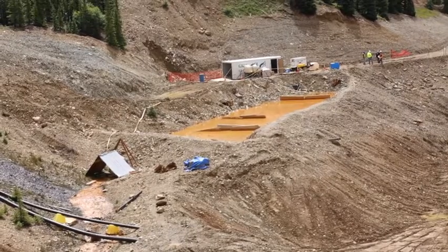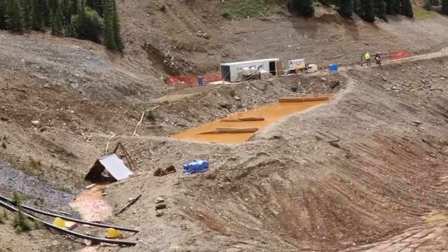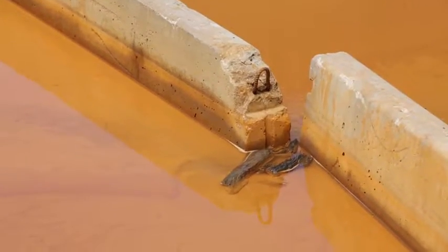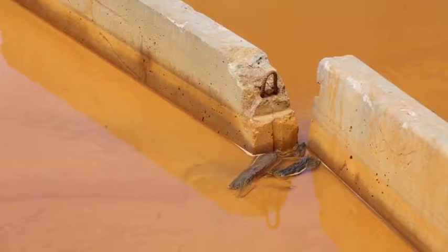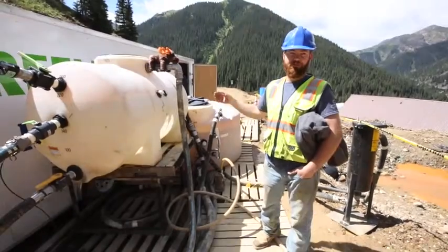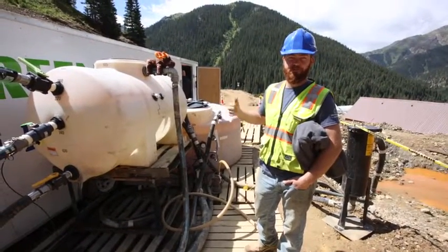The solids collected in a sample we ran last fall on one of these mines allowed us to demonstrate that the solids we collected were non-toxic. So now this byproduct of the system, rather than being a waste, could be reclaimed in various ways — either through a foundry, used for paving roads, or whatever you might imagine that material could be used for.